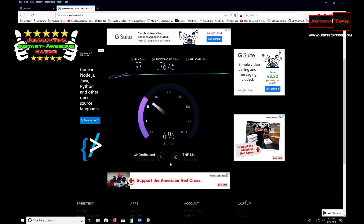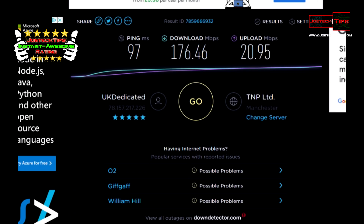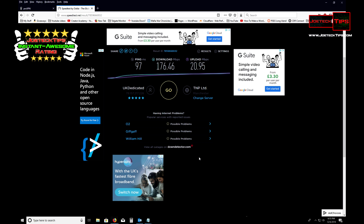That's impressive. The upload is a little bit throttled, but that is impressive. It's actually showing that we're in Manchester, UK — dedicated — and here's the IP.